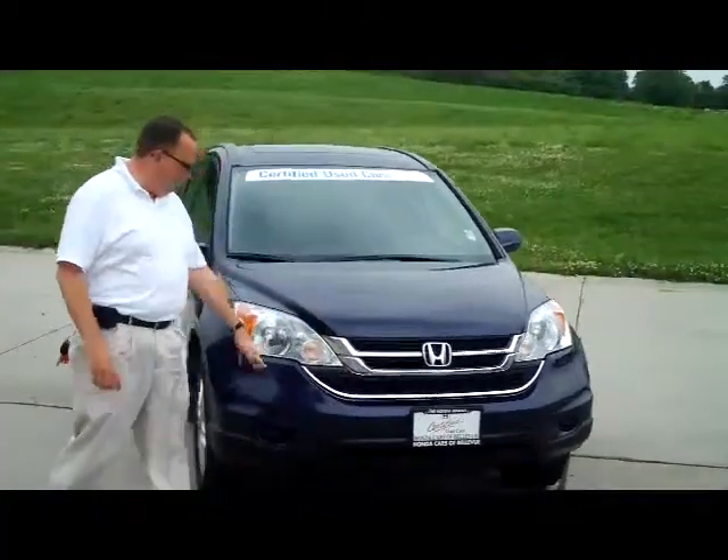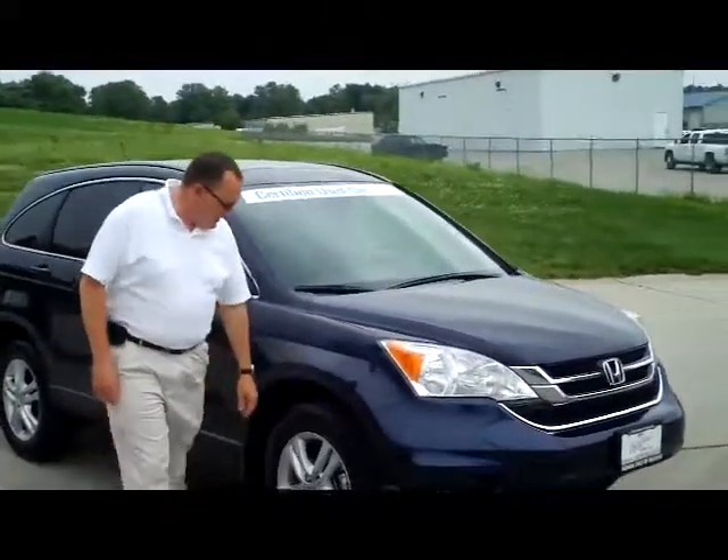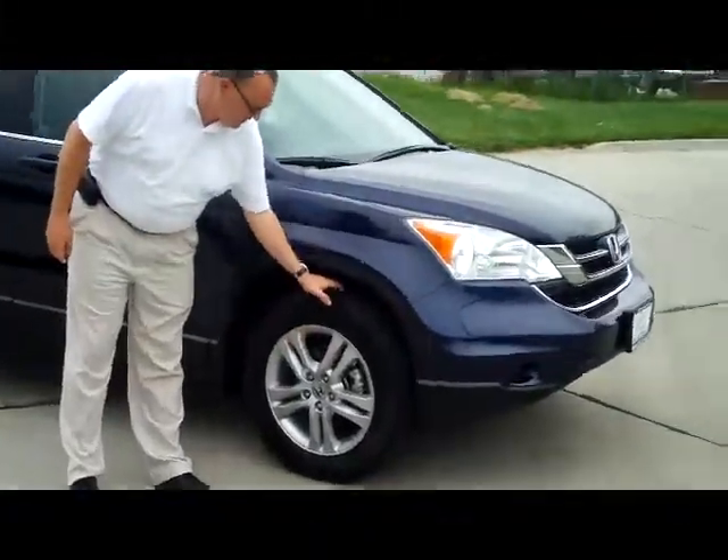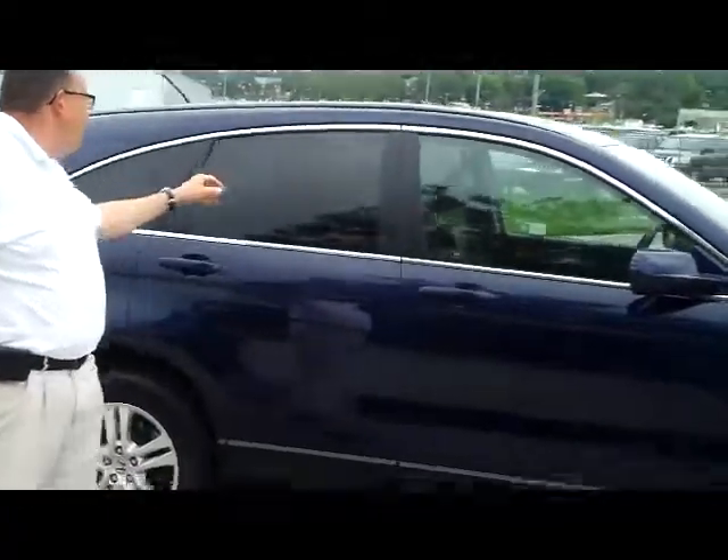It's a one-owner new car trade. Five mile an hour bumpers in the front and the back. Flexon covered headlights. 17 inch alloy wheels. Tires are like brand new. Brakeway meters and reinforced steel door beams. Solar Ray tinted glass.